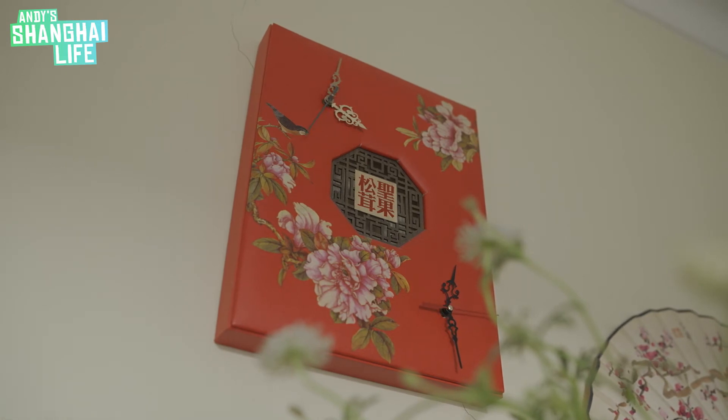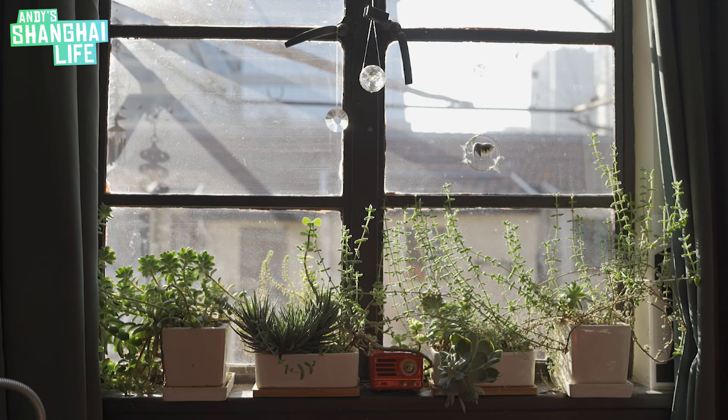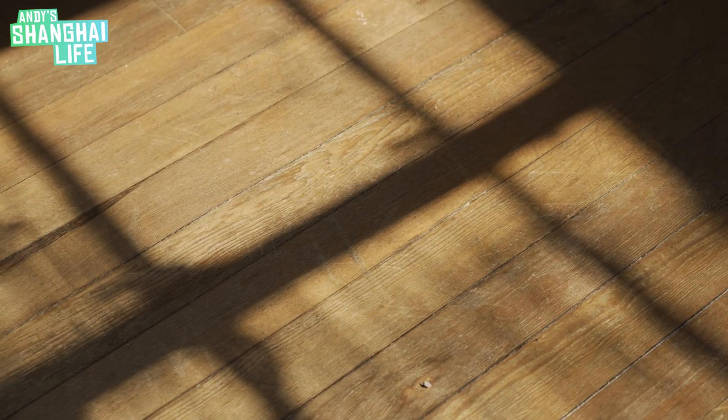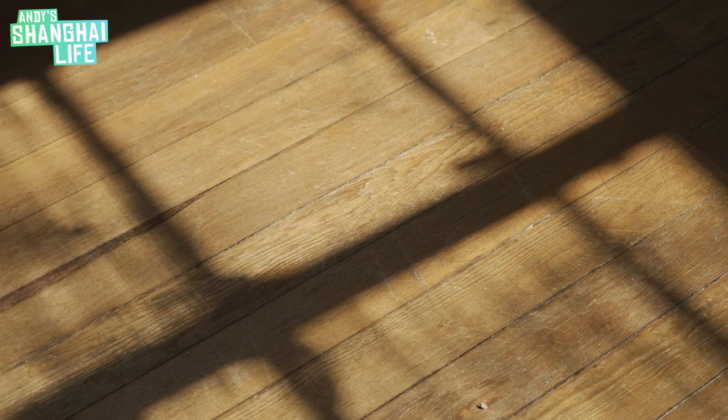I've also put some crystals on the window, and every time the crystals are dancing there are rainbows throughout my whole room. Especially in winter, the sun comes in from around eight o'clock until noon or one in the afternoon — I have all the sun inside my big room and I can see the shadows of the window crosses on the ground.